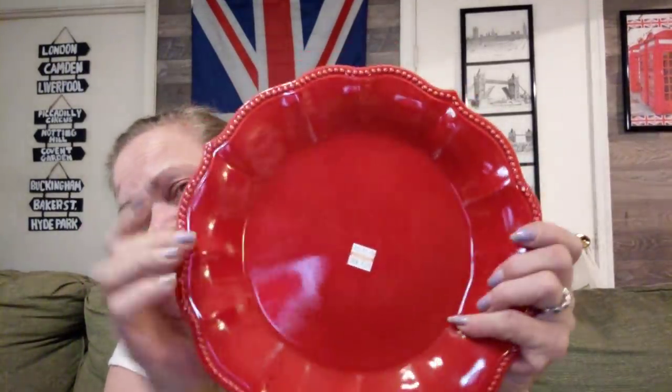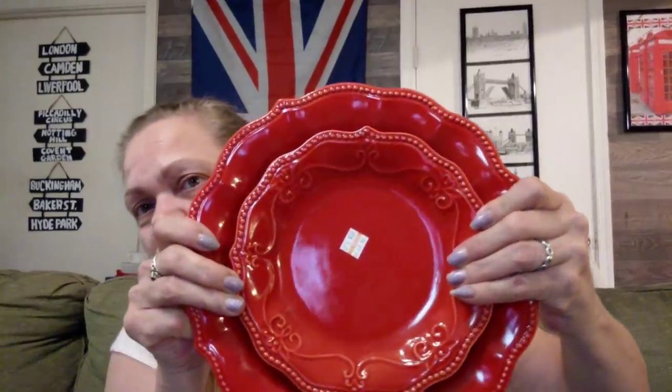I got eight pieces — it says $9.25 but it was half off, so about $4.75. I got the dinner plates and the salad plates. I love the beading around it — I love the scallop look. Very, very pretty. I think they're gorgeous, I love the red. So I got four dinner plates and four salad plates — basically six bucks.